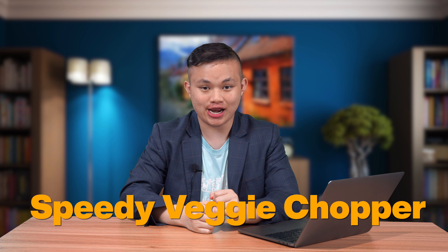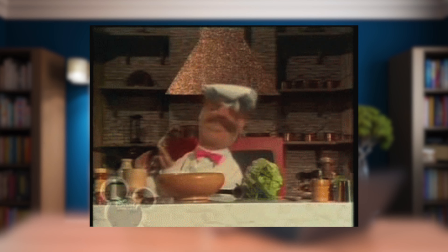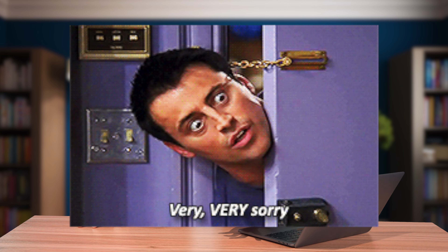The first product of the day is the Speedy Veggie Chopper. This product was supposed to be featured in the last product recommendation. If you go check out our last product recommendation, you will know that kitchen ware products are the best selling dropshipping products right now. It was supposed to happen in the last video, but somehow I missed out on the numbers.